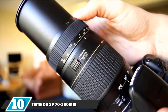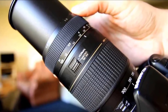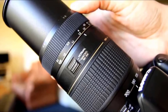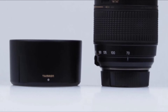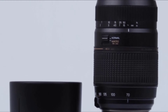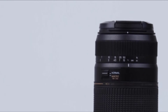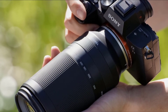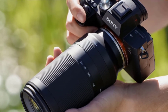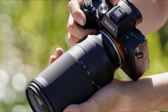At the 10th position of our list, we have the Tamron SP 70-300mm F/4-5.6 Di VC USD telephoto zoom lens for Nikon. Sometimes the best way to maximize a gear budget is to pick up lenses with multiple functions. This lens is a telephoto that reaches up to 250mm but it's also a wide angle that goes down to 18mm and can even take macro shots with a minimum focus distance of 13.8 inches. Switching lenses can mean missing the moment, so this is an excellent option for photojournalists and photographers.